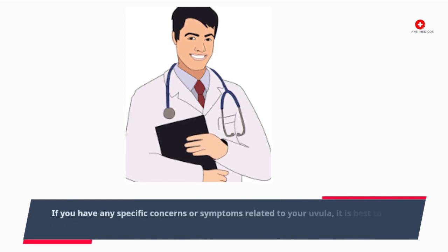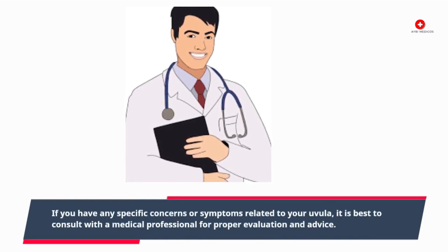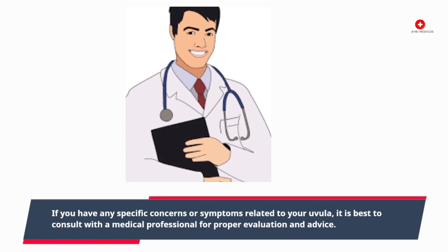If you have any specific concerns or symptoms related to your uvula, it is best to consult with a medical professional for proper evaluation and advice.